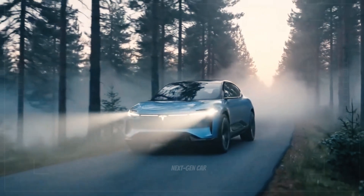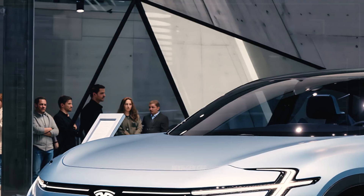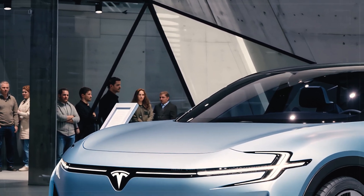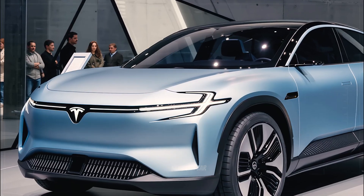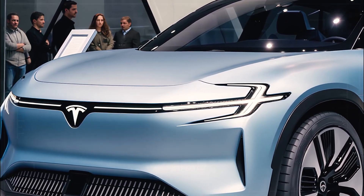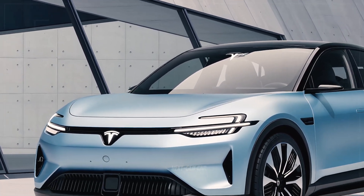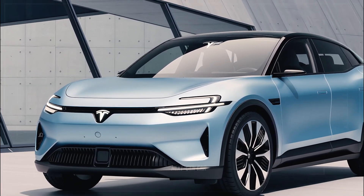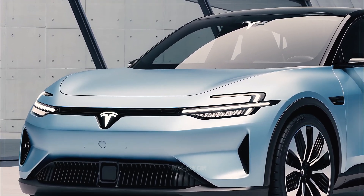A subtle black trim outlines the Tesla badge, radiating quiet confidence. Underneath the surface, active cooling flaps adjust airflow dynamically to optimize battery temperature and performance. Every vent, curve, and angle has a purpose — even the hood lines have been shaped to guide air seamlessly across the windshield, reducing wind resistance and boosting range efficiency. It's futuristic, functional, and unmistakably Tesla.